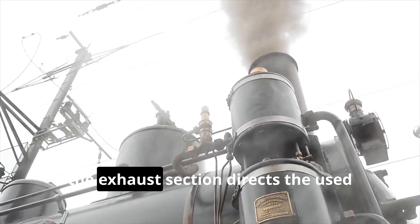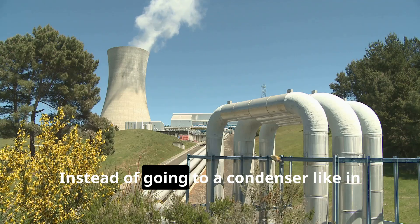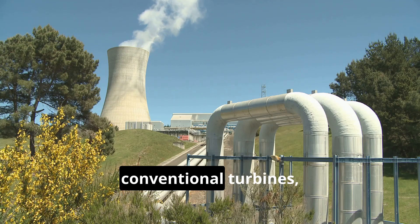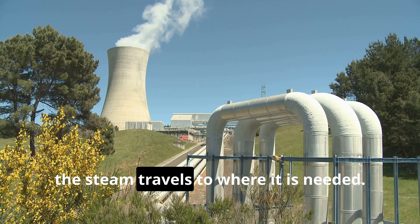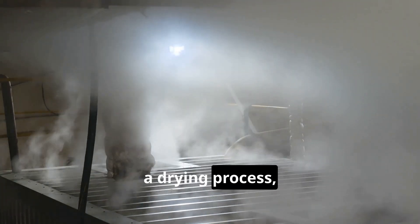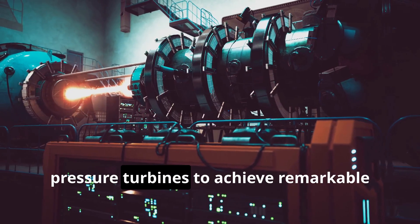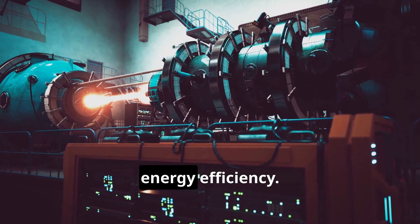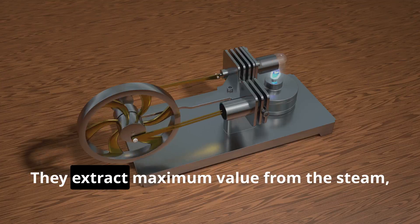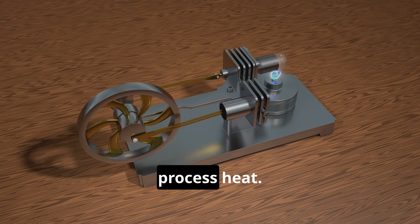Finally, the exhaust section directs the used steam towards its secondary application. Instead of going to a condenser like in conventional turbines, the steam travels to where it is needed — this could be a heating system, a drying process, or any other process requiring steam. This integrated system allows back-pressure turbines to achieve remarkable energy efficiency, extracting maximum value from the steam by using it for both power generation and process heat.